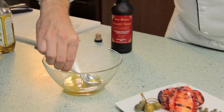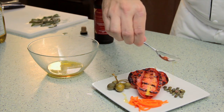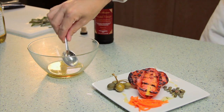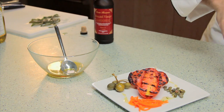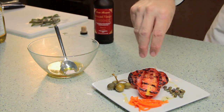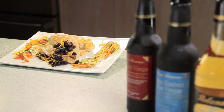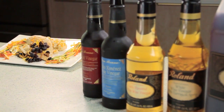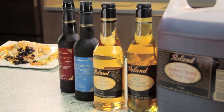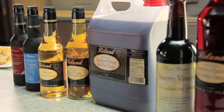Roland Don Bruno Sherry Vinegar has a tawny golden hue with a sweet flavor and aroma. Our Don Bruno Pedro Jimenez wine vinegar, a combined Spanish wine and sherry vinegar, provides a delicious melding of flavors, while our Moscatel vinegar is famous for its sweet overtones, making it perfect for fresh fruits and light summer dressings. Look to Roland for the most authentic quality and consistency in imported foods.